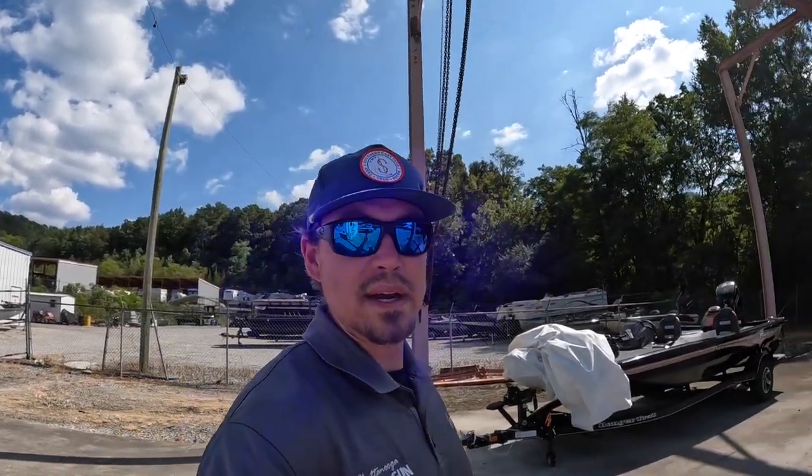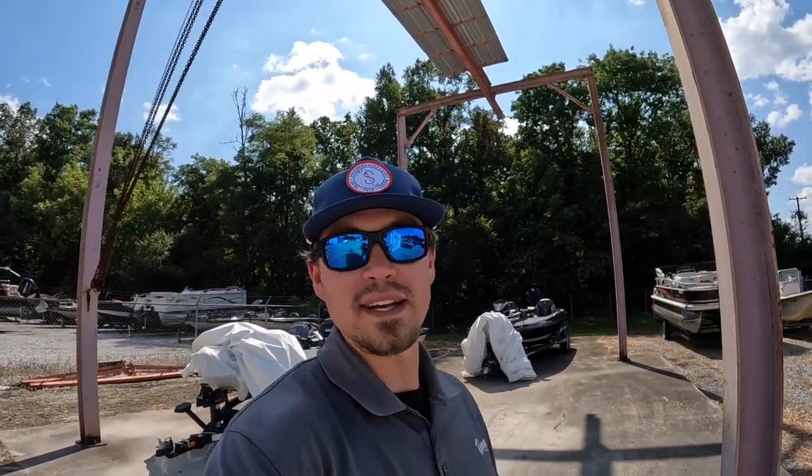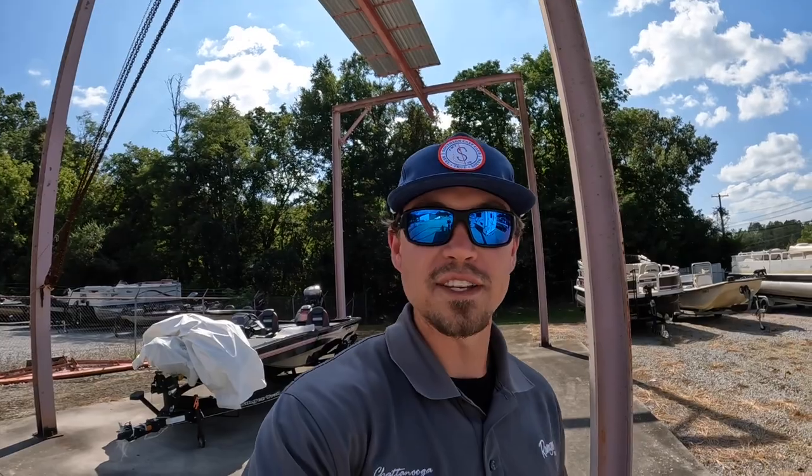My name's Brad, over here at Chattanooga Fish and Fun. I need to do more videos, so until next time, y'all take care, stay safe, and I'll catch you on the next one.